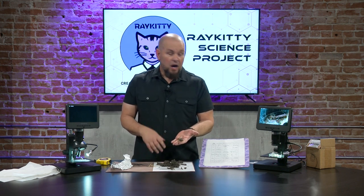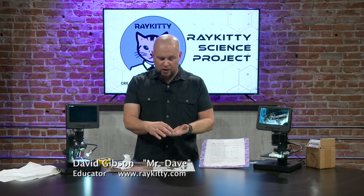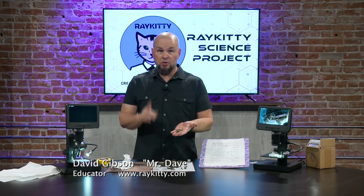Thank you for watching the Ray Kitty Science Project. And don't forget — science shows you matter.